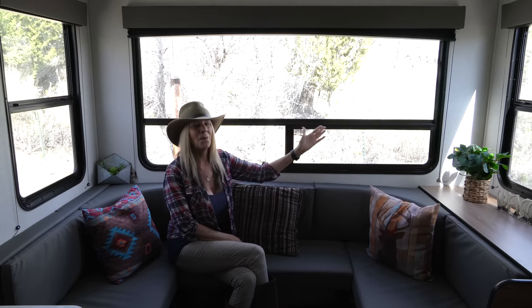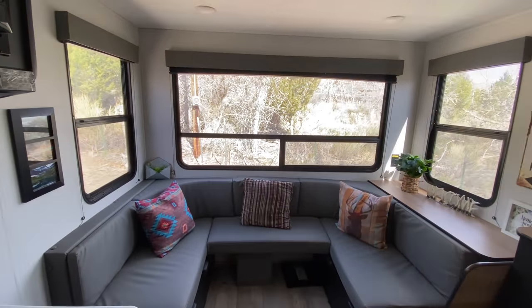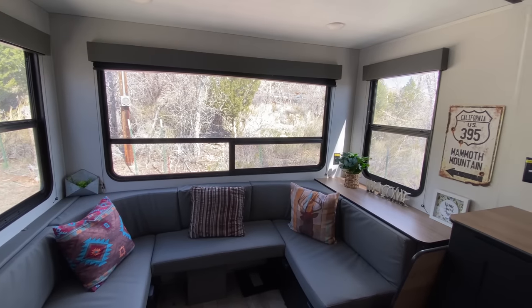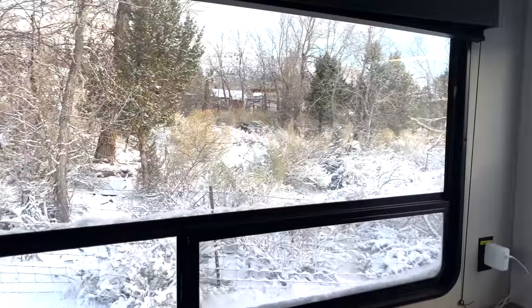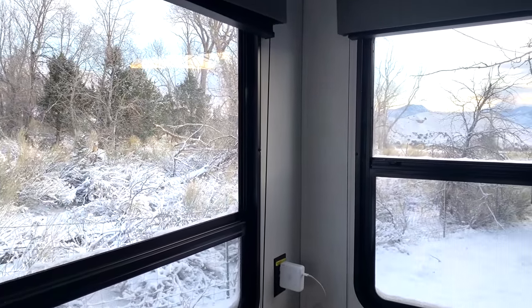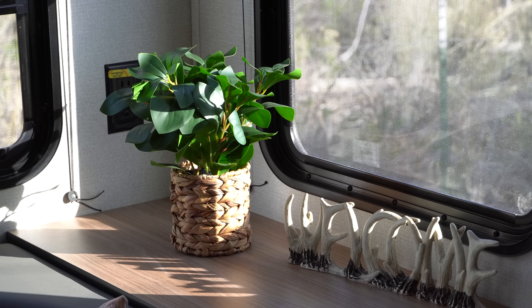I was saving the best for last — these panoramic windows, this panoramic view. It's absolutely beautiful; it brings the outdoors in. I already woke up one morning to snow and had my coffee looking out at the snow-covered trees and ground. I just knew it was going to be incredible to create new memories around this space.